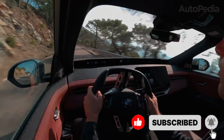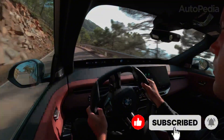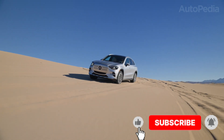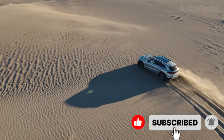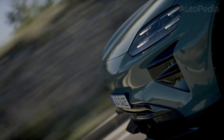Two: a platform that can handle updates for years, not months. Three: real-world usability — space, ride comfort, visibility, and towing or ground clearance if you need it. Four: charging speed and thermal management if it's electric, because a big battery without fast charging is just long waiting. And five: driver assistance that's robust and predictable, not a gimmick you turn off in week two.